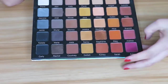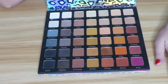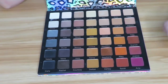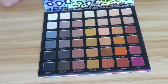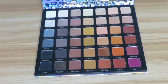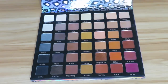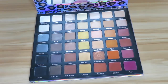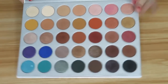Next I have the Violet Voss Pro palette — I did a video on this on my channel. I was super excited about it when I got it, and after playing with it I liked the look I created and how the shadows performed, but I just don't have that desire to reach for this. I'm going to keep it but I need to get myself into it more. It's so weird — even though I liked the shadows and the look I created, I never have the desire to go for it.